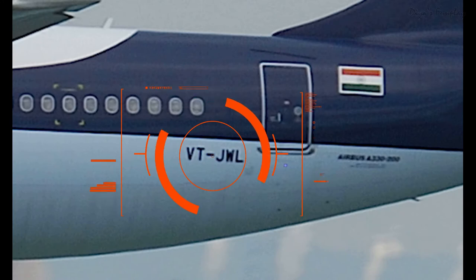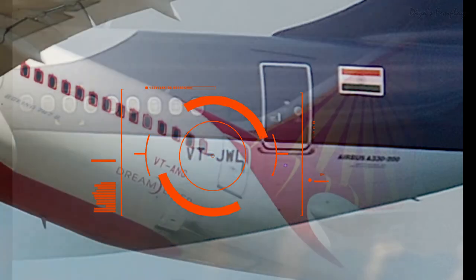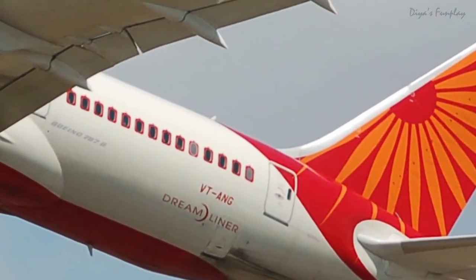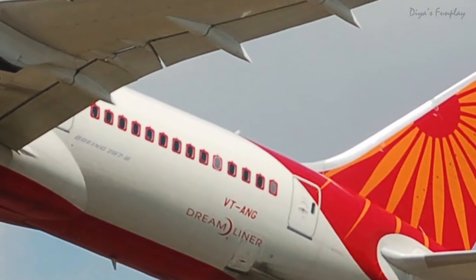Have you ever noticed the code 'VT' written in bold letters on all Indian aircraft? This code is easily recognizable on a plane's body, just before the rear exit door and above the windows.